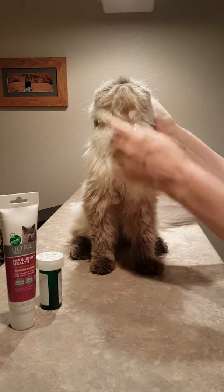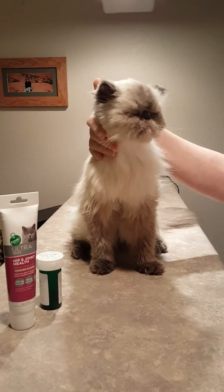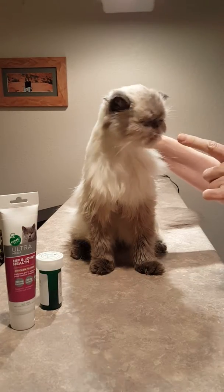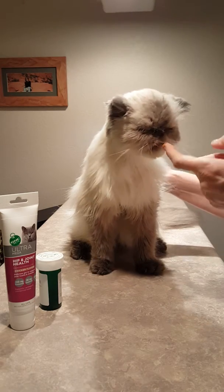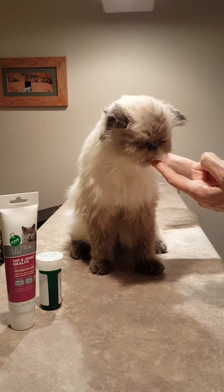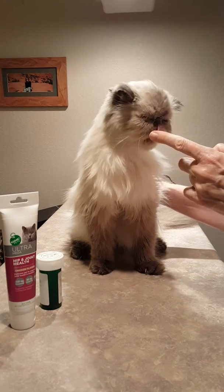Look at that — he swallowed it. It's already gone down. And just to make sure that he doesn't hide it in his mouth, I put a little kitten pate on my finger. See, I'm not restraining him. He licks a little pate off my finger — and it can be anything: butter, mayonnaise, whatever he likes. It catches his interest, and that way he's forgotten about the pill.